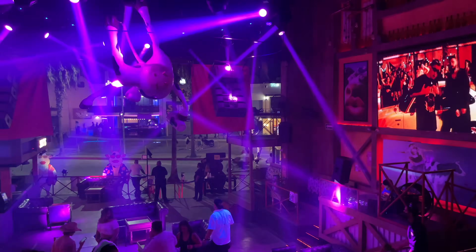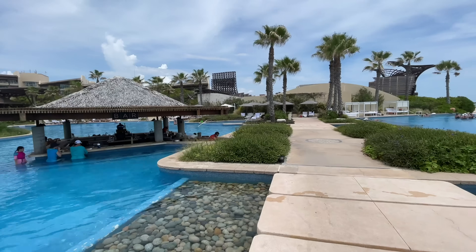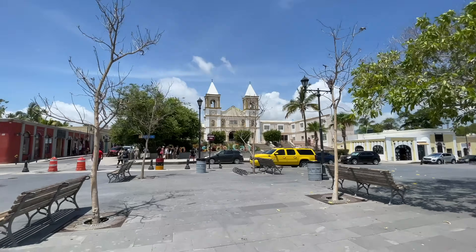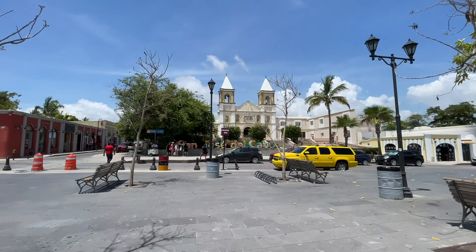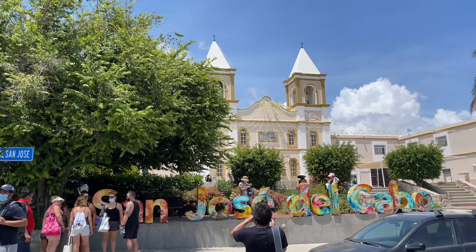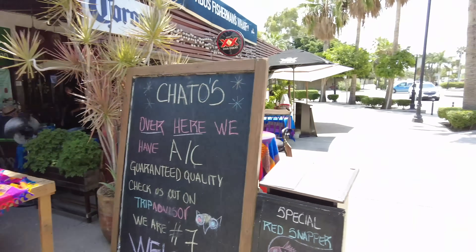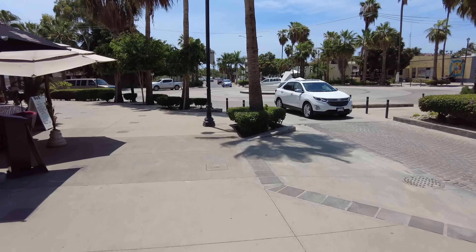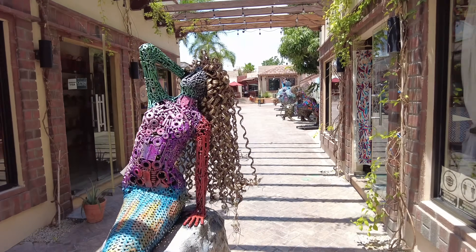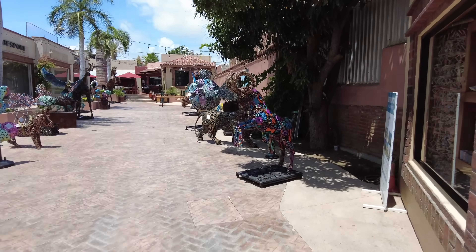Now we're in San Jose del Cabo — a city located right next to Cabo San Lucas. This is actually where the main airport is, so it is closer to the airport than Cabo San Lucas. Both are nice places to stay but they have two different vibes: if you're looking for a party, stay in Cabo San Lucas. If you're looking for resorts and relaxation close to the airport, stay in San Jose del Cabo. San Jose del Cabo has more of that authentic Mexican village feel.